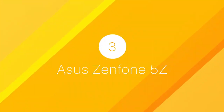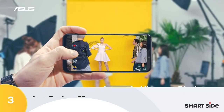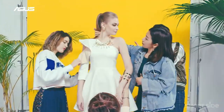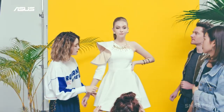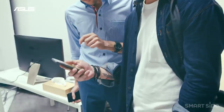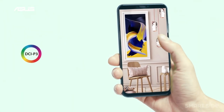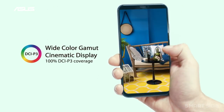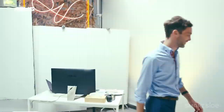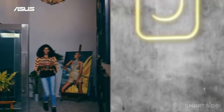Number 3: Zenfone 5Z. This is another attractive phone with a very attractive price. The Zenfone 5Z features all the elements of a flagship phone. This flagship killer features a gorgeous design, decent camera, good-looking display, expandable storage, good battery life, fast charging, and dual speaker setup. All this offers you a blazing fast performance that will make your whole experience quite unforgettable.